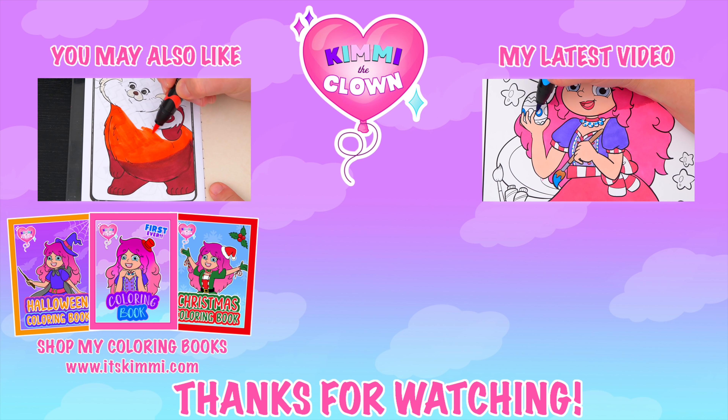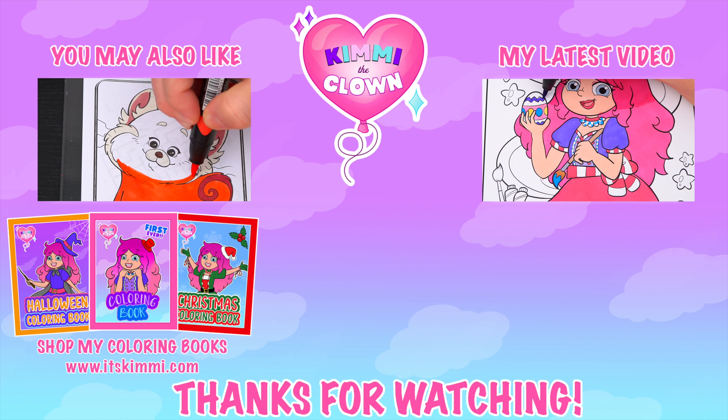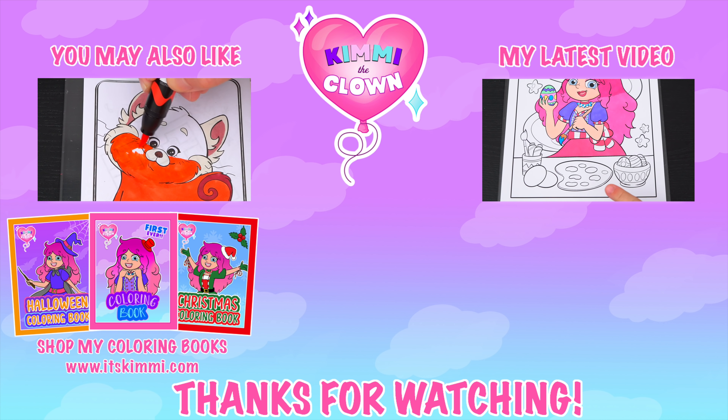Wow, coloring is so much fun. Like this video if you like to color too. If you enjoyed this video, then be sure to check out my last Turning Red coloring page video. And don't forget to subscribe and turn on notifications because I post fun videos every single day. Love you guys. Bye.